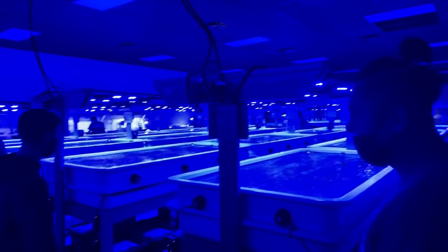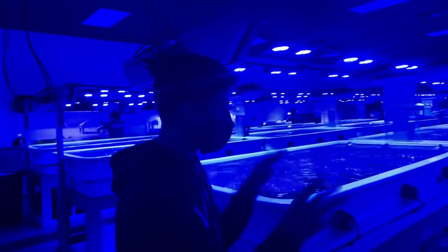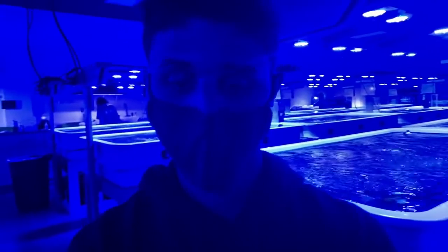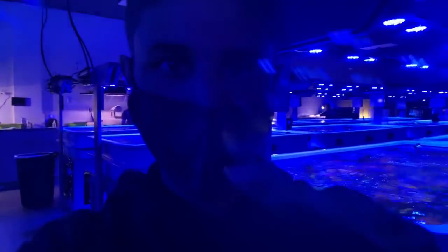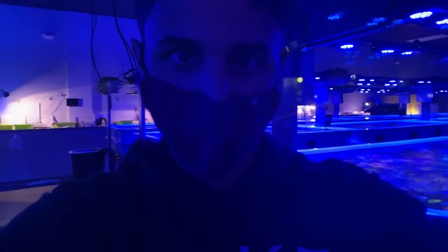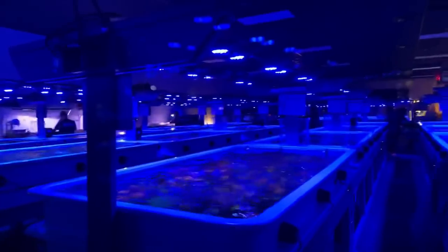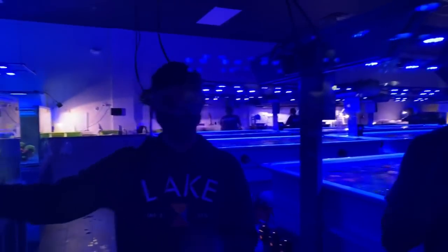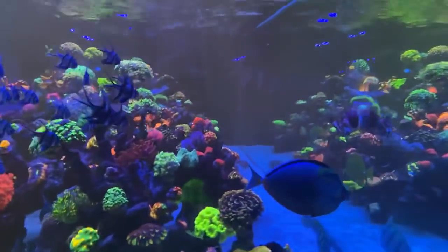Look at this place - basically tanks on tanks on tanks. Now the color might look a little weird with all the blue lighting. We got the orange lens on - hopefully that helps bring out the colors of the coral a lot more.